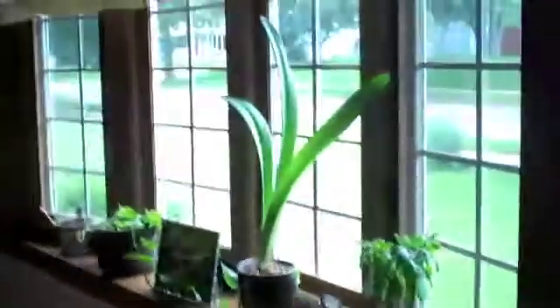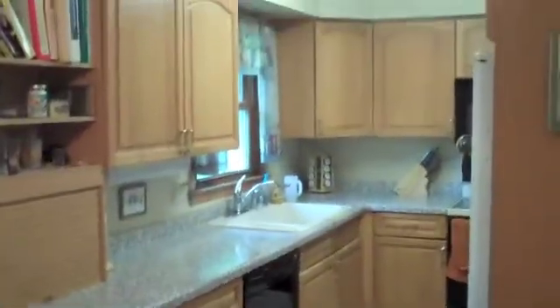Welcome inside 1702 Homburg Lane here in Madison. You can see a nice size family room as you walk in. Over here is the kitchen. You can see a lot of updates have been made here — nice cabinetry and countertops.